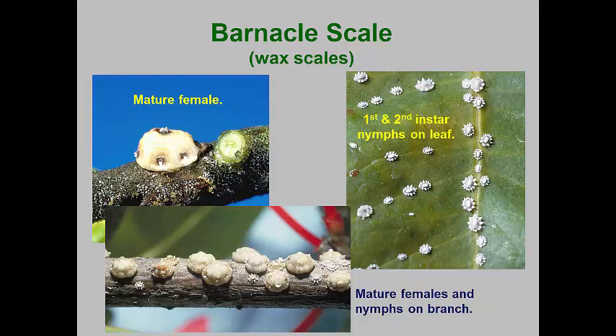The Florida wax scale and the recently introduced fig wax scales are similar in appearance. Males are not found in these species. Outside, these overwinter as mature females that lay eggs under their bodies in the spring. Two to three generations per season can be completed. The crawlers usually settle on leaves where they produce distinctive crowns of waxy tufts. Depending on the plant, the second instars may remain on the host leaves or move to stems.